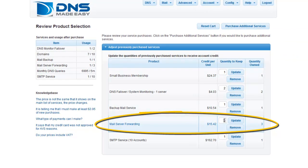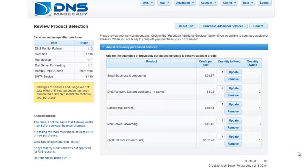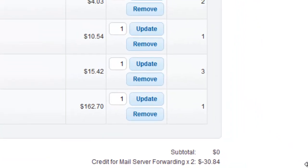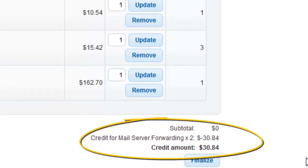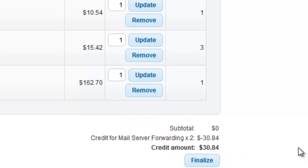Under Mail Server Forwarding in the grid to the right, set the quantity to keep to 1 and click the Update button. In this example, we see that removing two of the three mail server forwarding services will result in a positive credit of $30.84. This is the prorated value of the original cost of the service. Once you've made all of your desired edits, click the Finalize button.